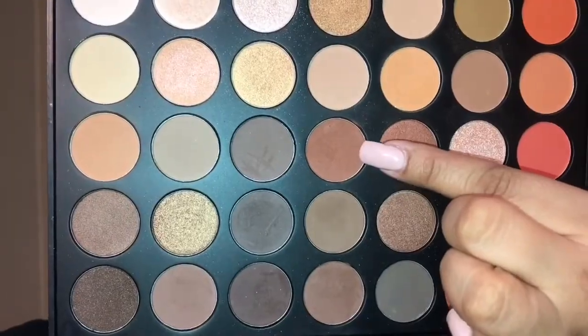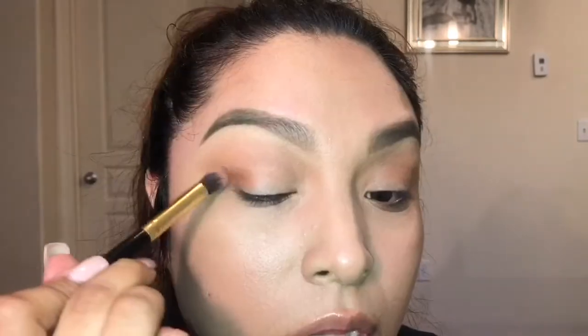I'm going into my Morphe 350 palette to get my transition shades. I'll use a combo of two shades to create some definition, going in with one and focusing it on the outer corner, slightly blending up into the crease. Then I'll take another brush to blend everything together.